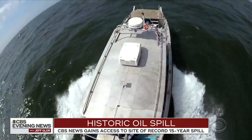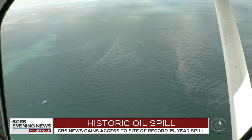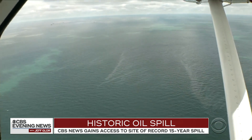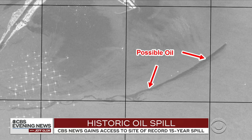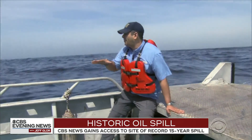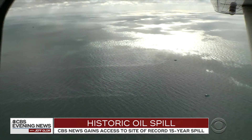Captain Rick Giannuzzi took us to where the Taylor oil rig once stood. It looks smooth — that's all the sheen. From the air, that sheen is visible for miles, even from space. We are about 15 miles from shore on top of where the oil is coming up. Not only can we smell it, you can also see it.